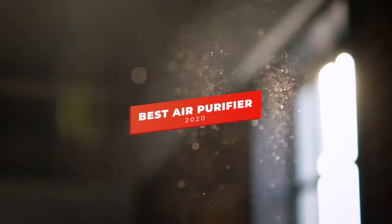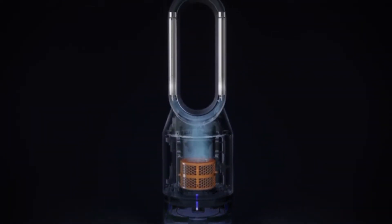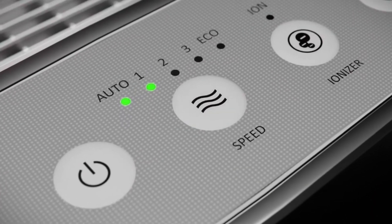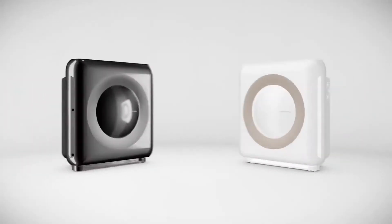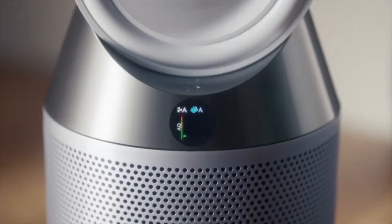Hey guys, in this video we're going to be checking out the 5 best air purifiers you can buy right now. I made this list based on my personal opinion and hours of research, and I've listed them based on performance, features, and price. I've included options for every type of user, so whether you're looking for a budget air purifier for smaller spaces or a hybrid air purifier that can heat, cool, and purify, we'll have the products for you.